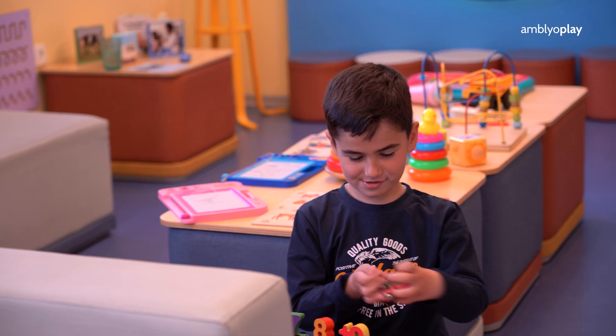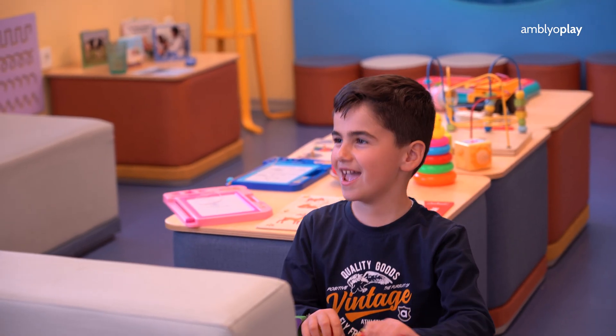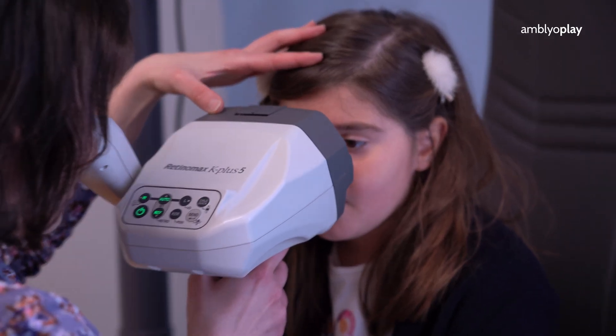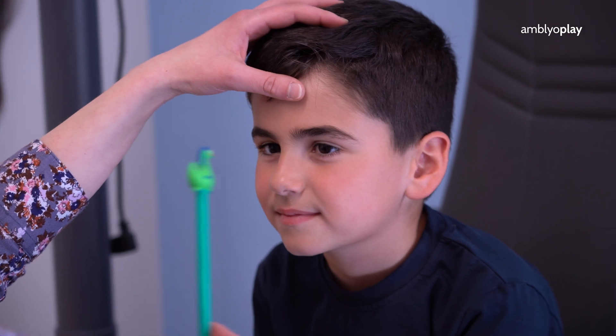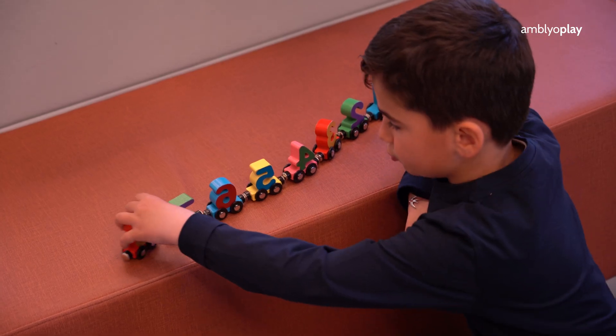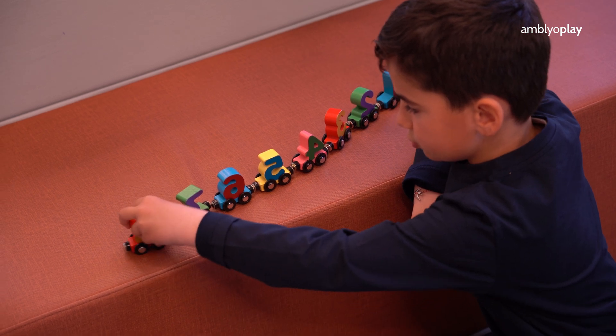Welcome to the Pediatric Eye Center of Greece. It is a modern, high-class eye center specialized in helping children overcome vision problems. Doctors under Dr. Kozias' leadership have created an environment where profound knowledge, experience, and broad scientific training meet to guarantee the best for children's vision.